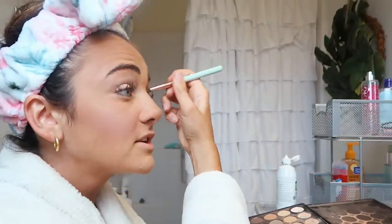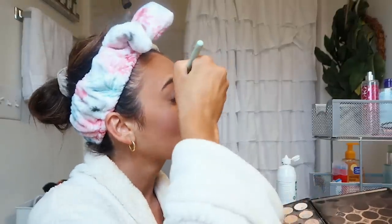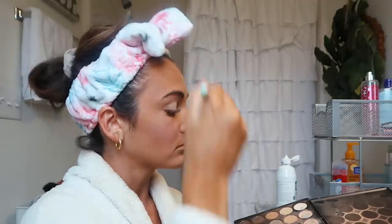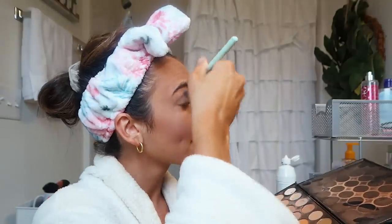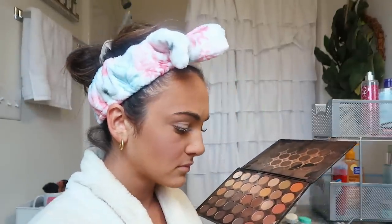I really like it light on the lid because I feel like it looks good against your lashes. That's very light — don't worry, I'm going to go over it with a darker shade. Now I'm going to take a semi-light brown, maybe mix it with some orange.